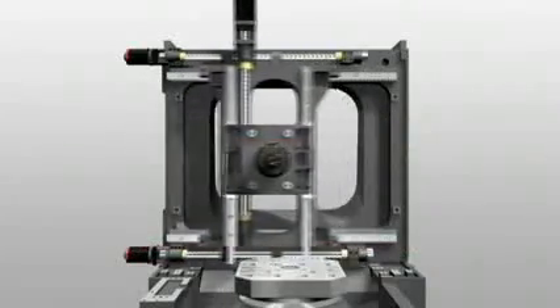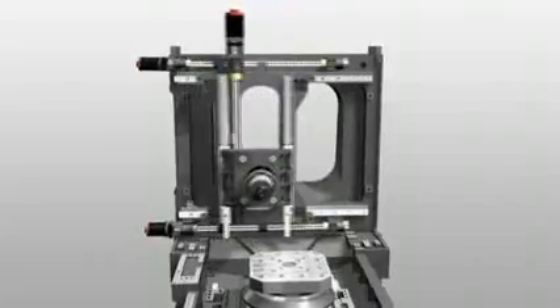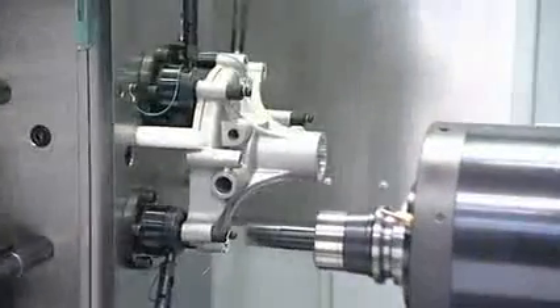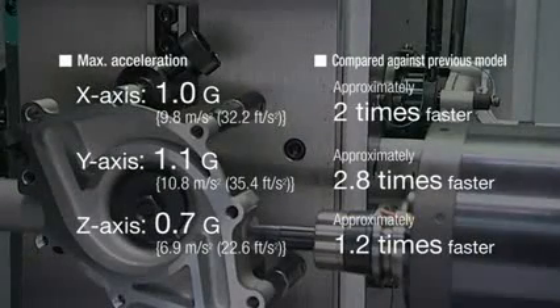We also adopted the box-in-box construction, in which the lightweight saddle moves at high speed inside the column. The acceleration for the X and Y axes is more than twice as fast as conventional machines, contributing greatly to the reduction in non-cutting time.